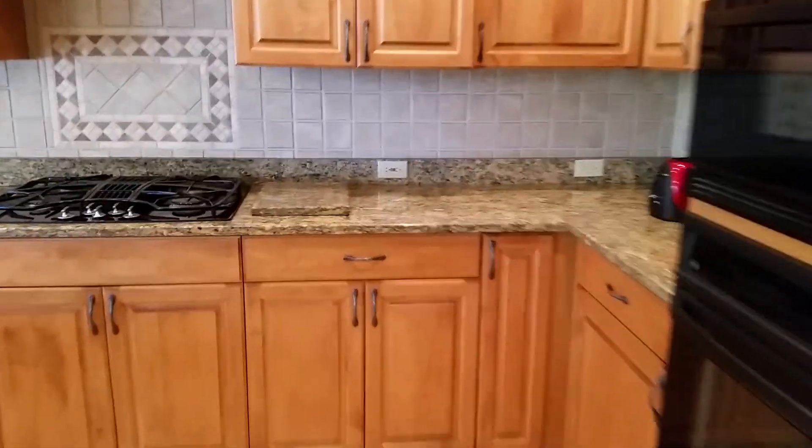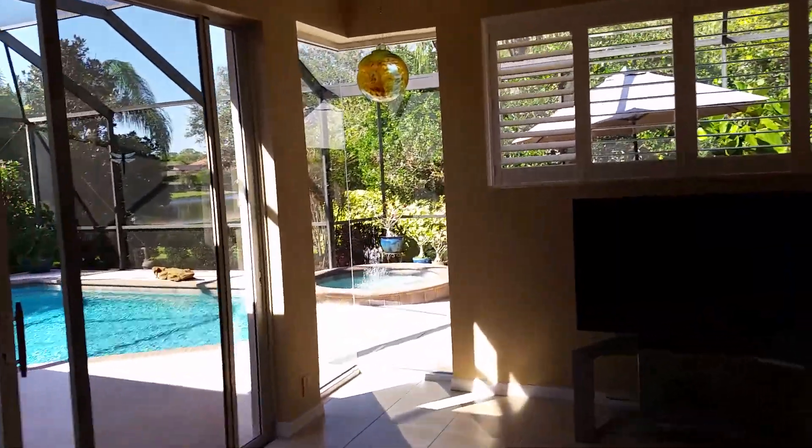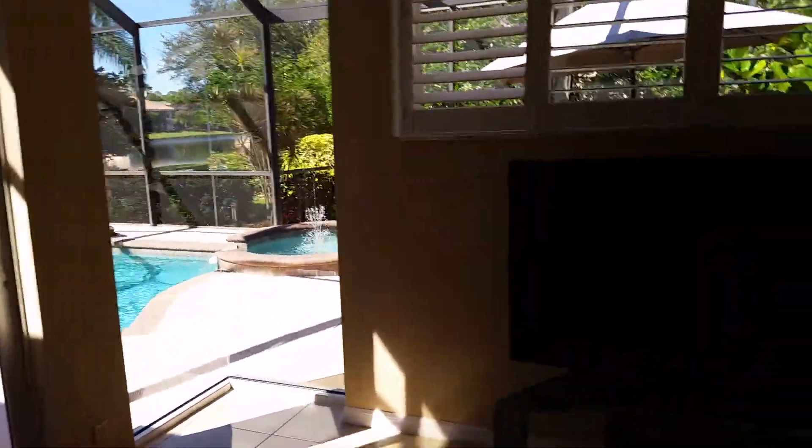The kitchen is beautiful. I really like the granite in the kitchen, the downdraft stove, and the wine refrigerator. I like the view from the kitchen, and there's another interesting glass corner there that I really like.